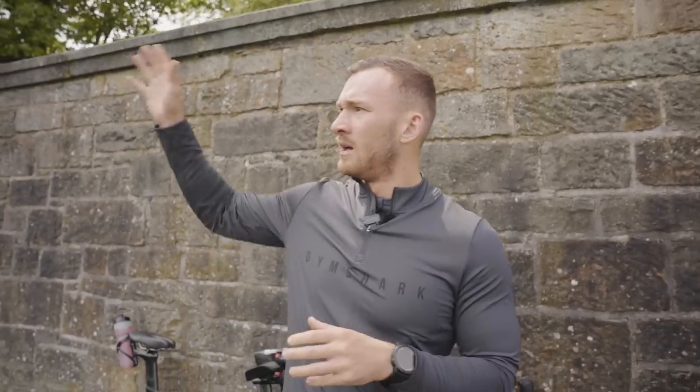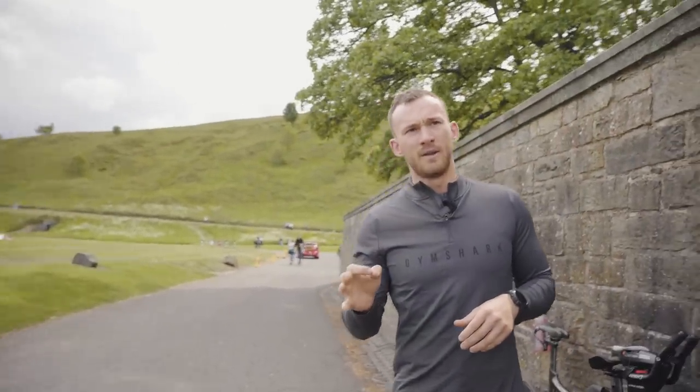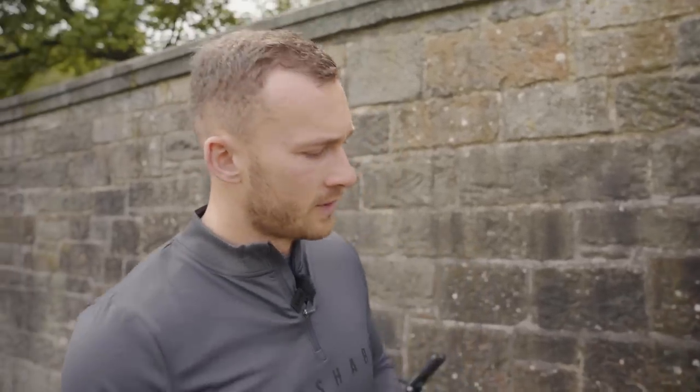Hello everyone and welcome to another video. As you may have gathered, today we are going to be answering the question: which is faster, road bikes or tri bikes? We are here at the foot of Arthur's Seat, which is Edinburgh's cycling hot spot. It's a bank holiday which neither of us had realised, which means it's very busy, the roads are quite packed, and parking was a nightmare — but we'll move on.